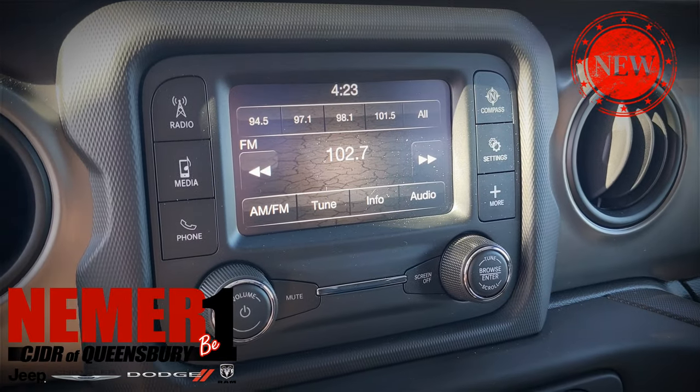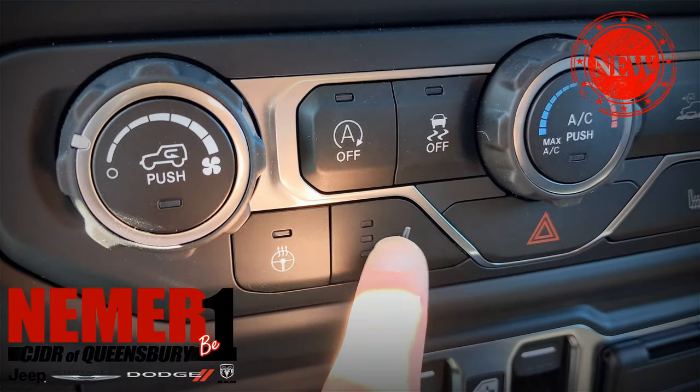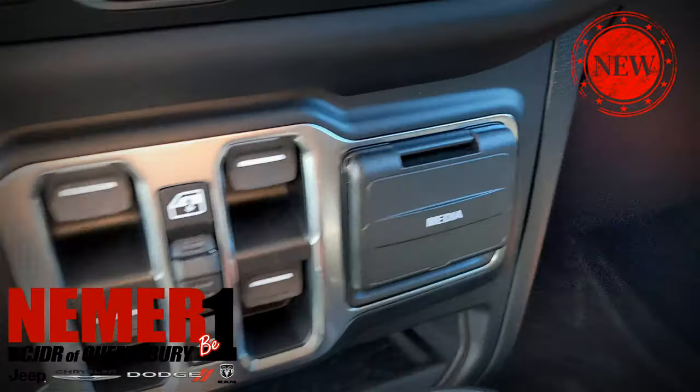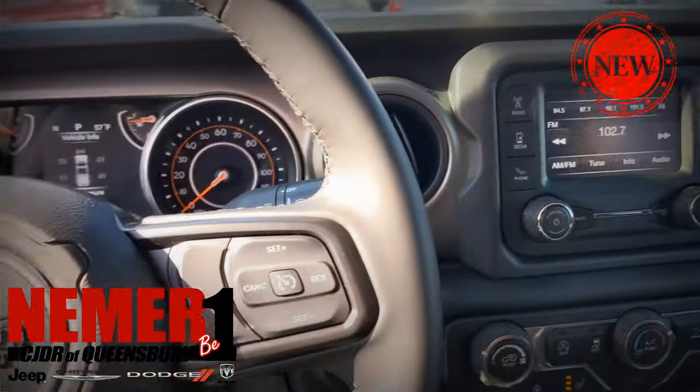Again, this is a 2020 Jeep Gladiator, stock number 20152T. All the details are available online at drivenemer.com, or come see it in person at 728 Quaker Road in Queensbury. Thanks for watching.